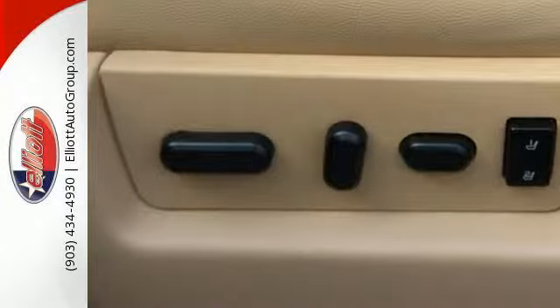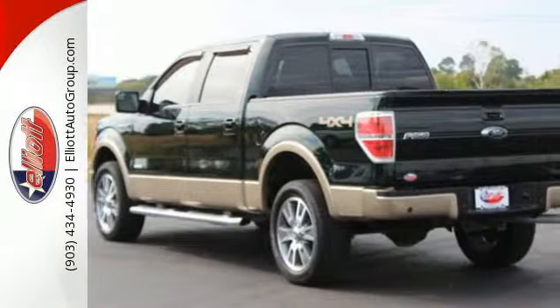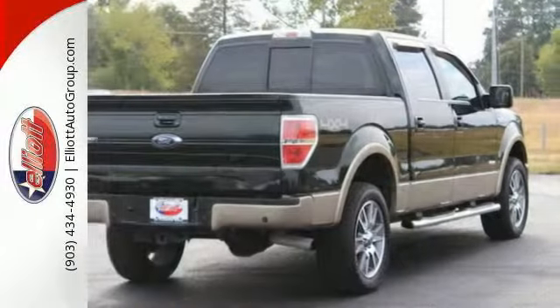With more towing and hauling capabilities, get the comfort and security you deserve. With features like standard multiple airbags and stability and traction control, it's no wonder the F-150 has been one of the most popular vehicles sold in the US.